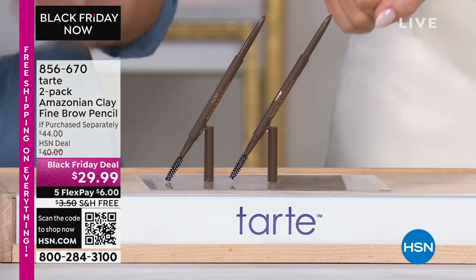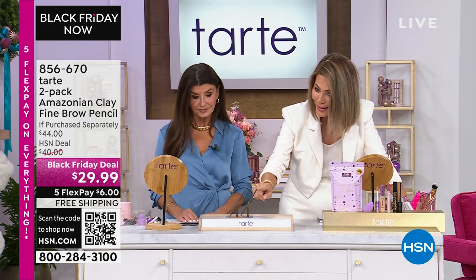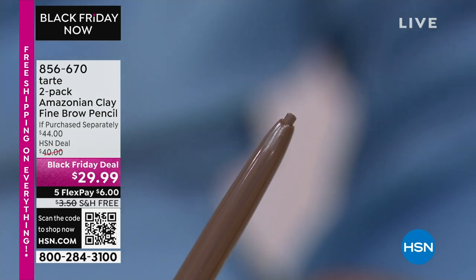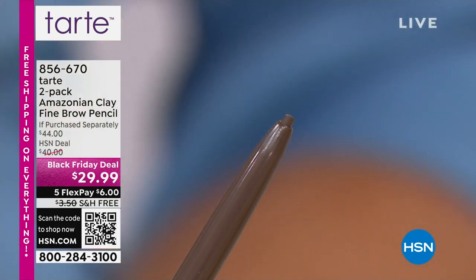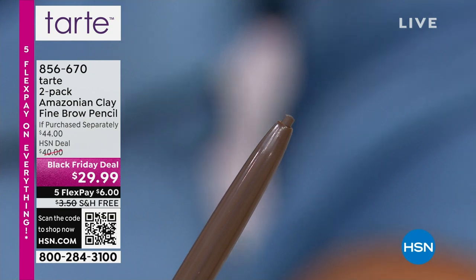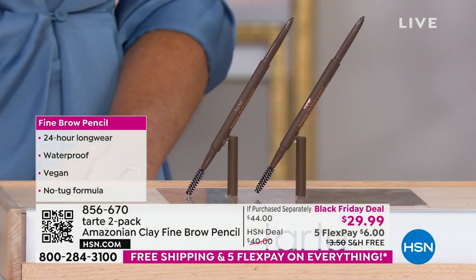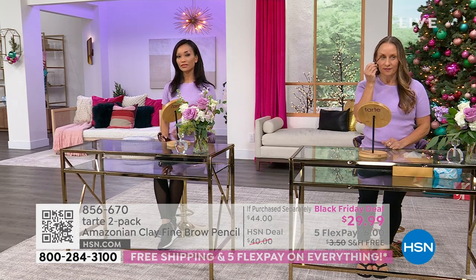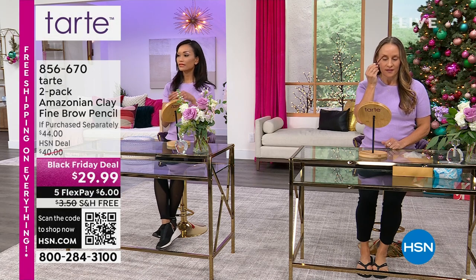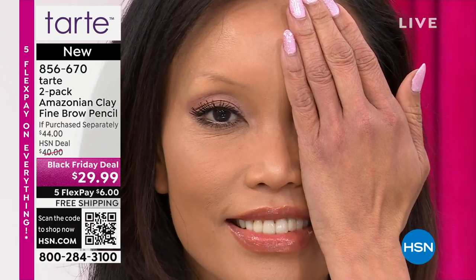Moving on to the brow duo at $29.99 — each sells for $22 individually. Look at that ultra-fine tip. You can get each and every little eyebrow hair. Just twist to advance the product. For bald spots, just apply it where you need it, then use the other side to smooth and blend. Foolproof — you know how sometimes you see people with overdone brows? That can't happen with this. Sheila is in dark brown. Look at the before and after — it looks completely real.